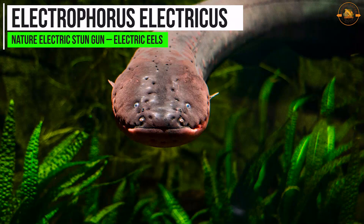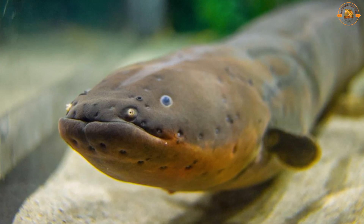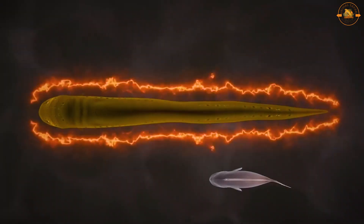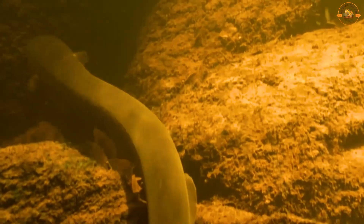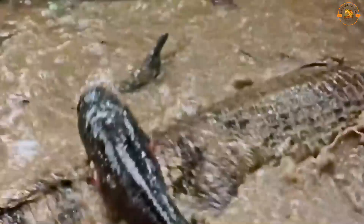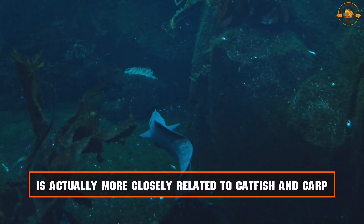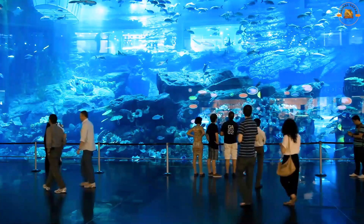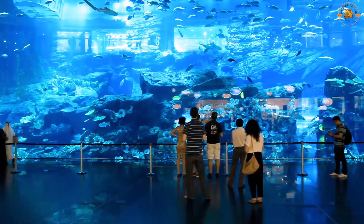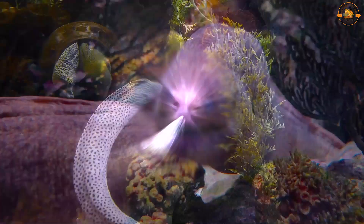Electrophorus electricus, sometimes referred to as the electric eel, is a freshwater fish indigenous to South America. It is well renowned for producing potent electric shocks, which it employs for communication, navigation, and prey hunting. Specialized cells called electrocytes, stacked in series to generate potent electric organs, are responsible for these shocks. Despite its name, the electric eel is actually more closely related to catfish and carp than to true eels. It can reach up to 2.5 meters in length and is a well-liked exhibit in aquariums.